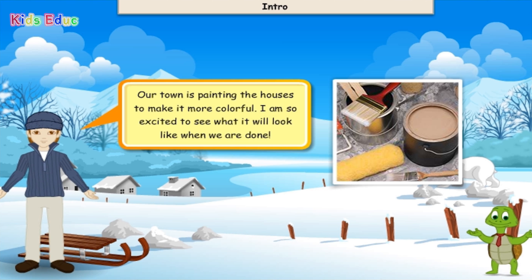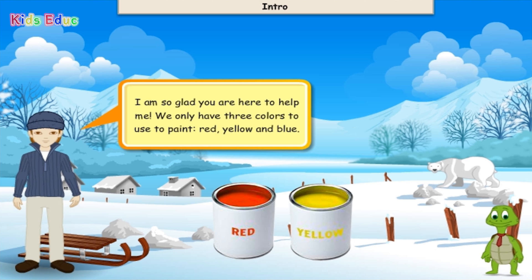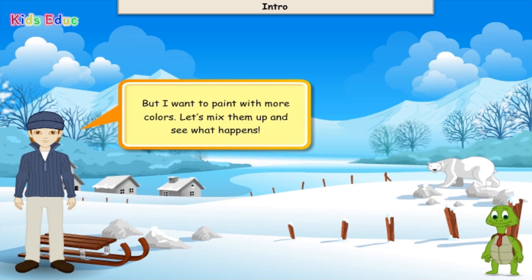Our town is painting the houses to make them more colorful. I'm so excited to see what it will look like when we are done. I'm so glad you're here to help me. We only have three colors to use to paint: red, yellow, and blue. But I want to paint with more colors. Let's mix them up and see what happens.